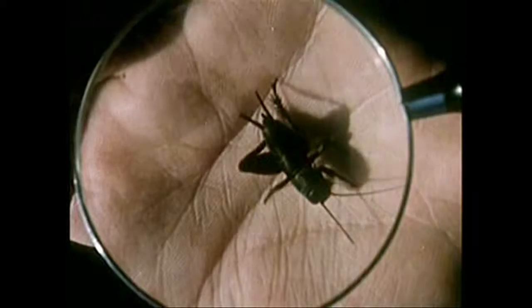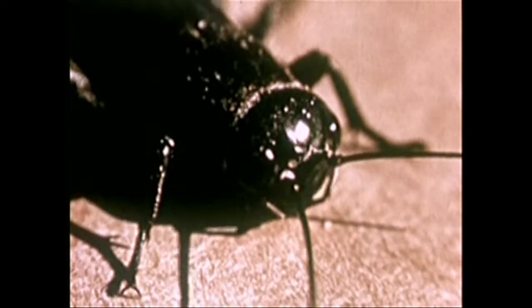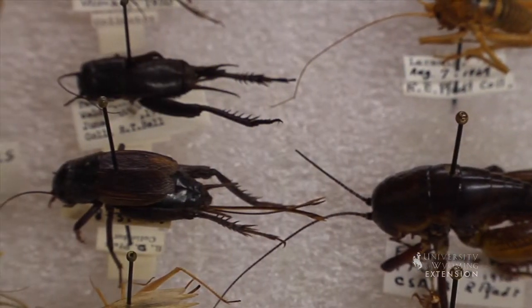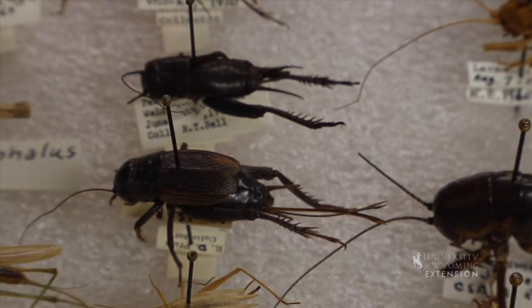The sound emitted by crickets is commonly referred to as chirping, but the scientific name is stridulation. Only the male crickets chirp. The sound is emitted by the stridulatory organ, a large vein running along the bottom of each wing, covered with teeth much like a comb.